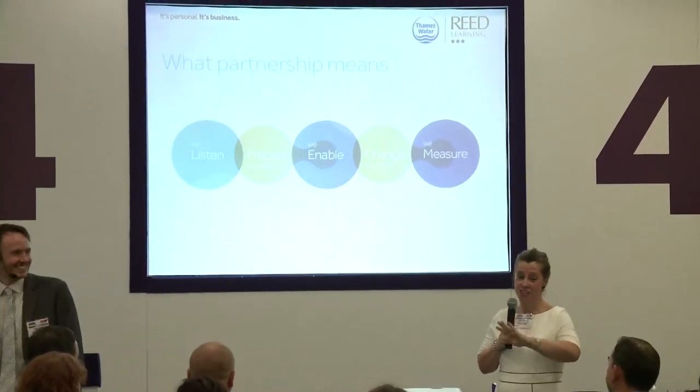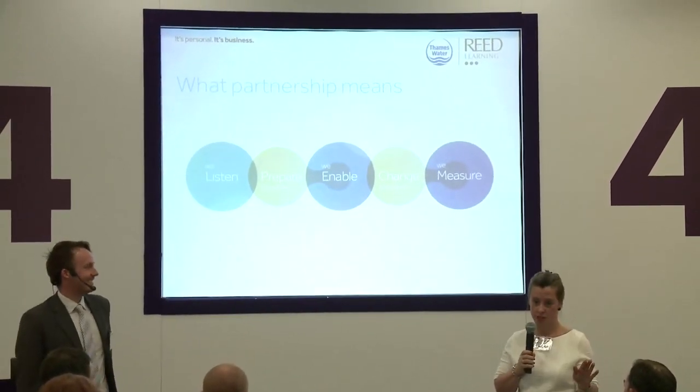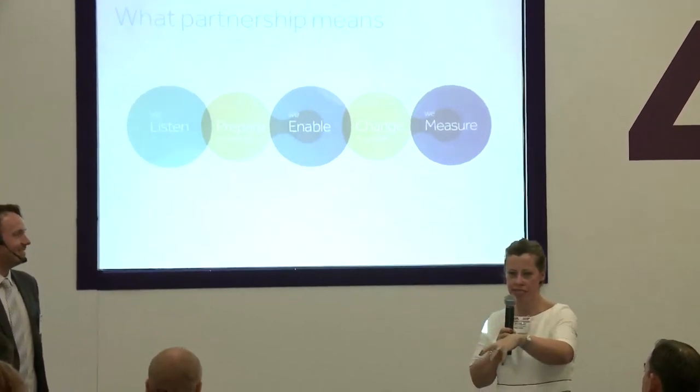The last bit — measuring impact — should be easy if you knew what you were trying to do from the start. But measuring is hard, let's be honest. We have to be clear about expectations and responsibilities right from the beginning. The reality at Thames Water was that they'd spent years working on competence and didn't spend five minutes on confidence — and then wondered why nothing changed. I scrapped everything and started fresh.